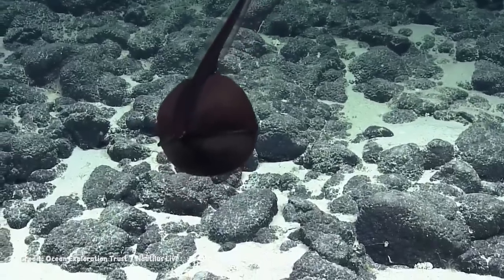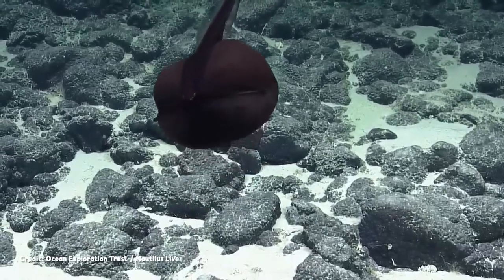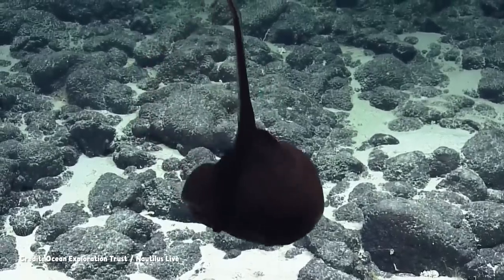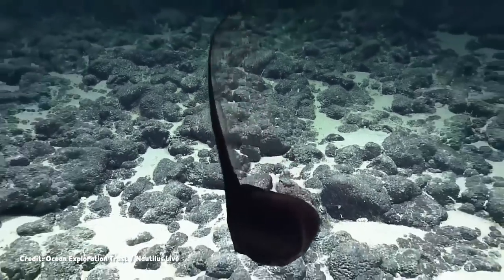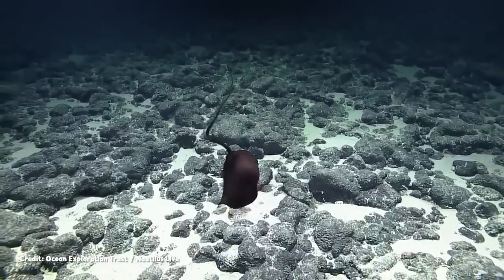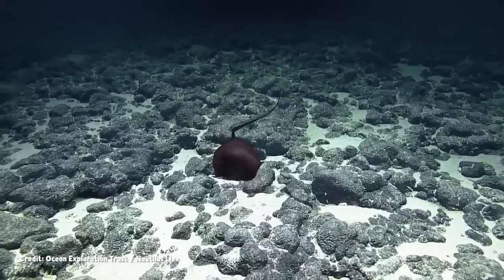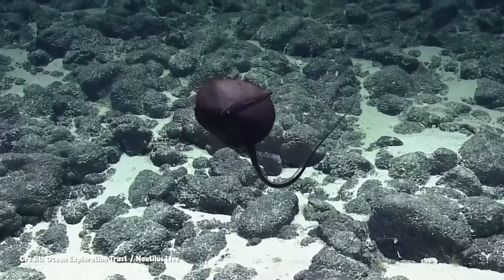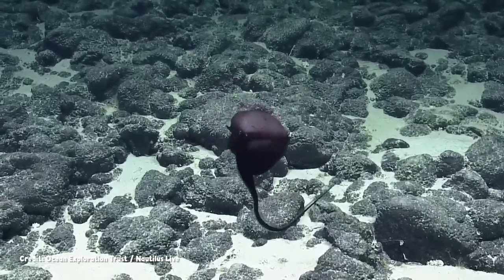The creature eventually revealed itself to be a thing called a pelican or gulper eel. While many animals are capable of making themselves look larger than they are, this resident of the marine realm is especially good at distorting its shape and hiding its eel-like form.